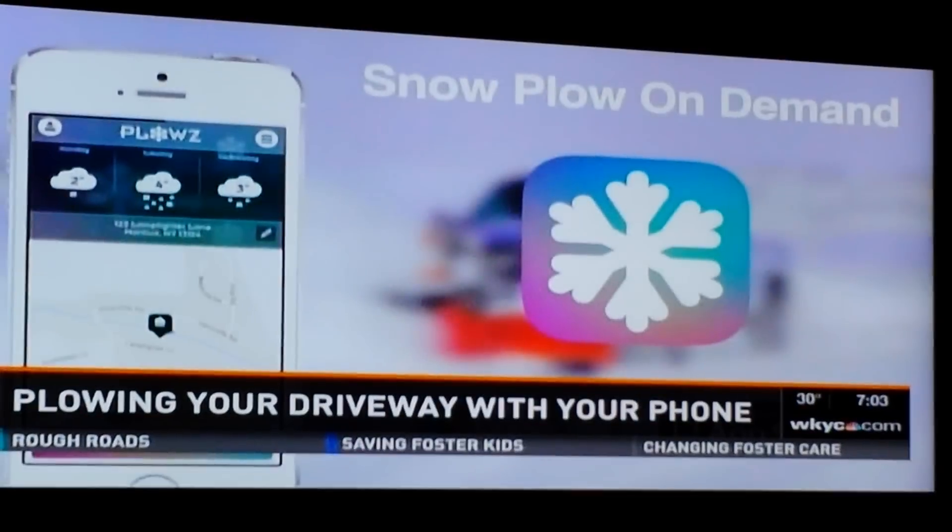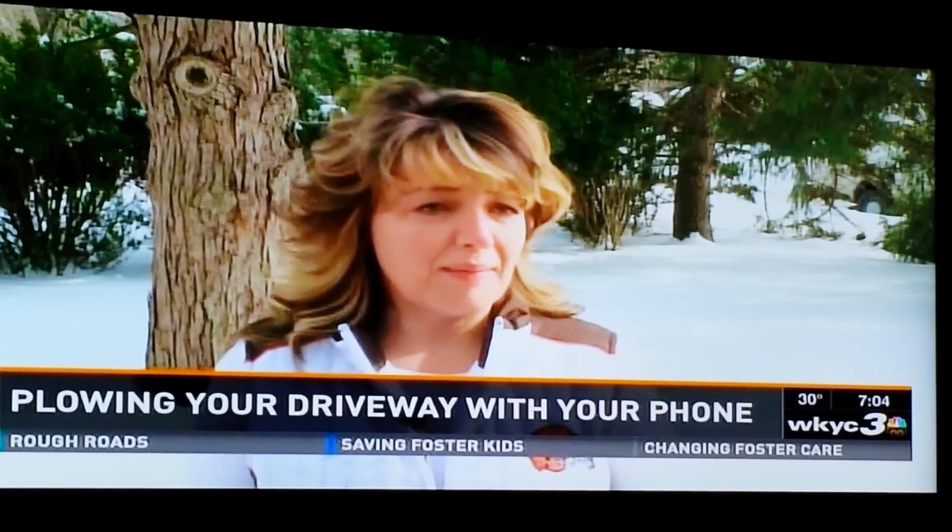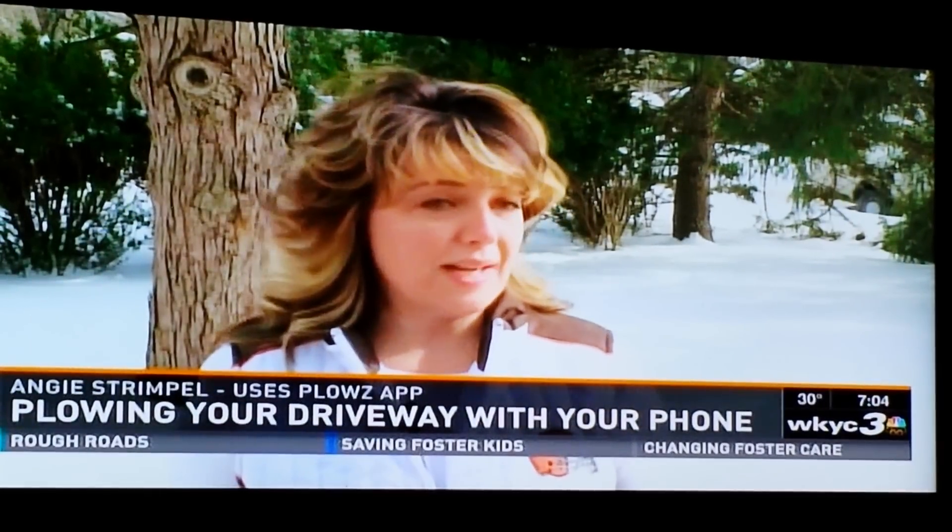I found them on Facebook and it has been a godsend. I am a mother of four, I own my own business, I'm constantly running, and I don't have time to get out there and shovel.